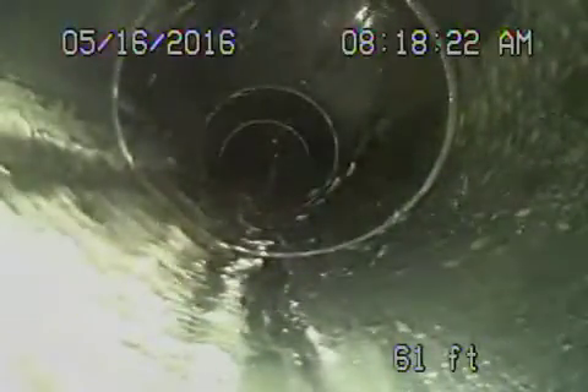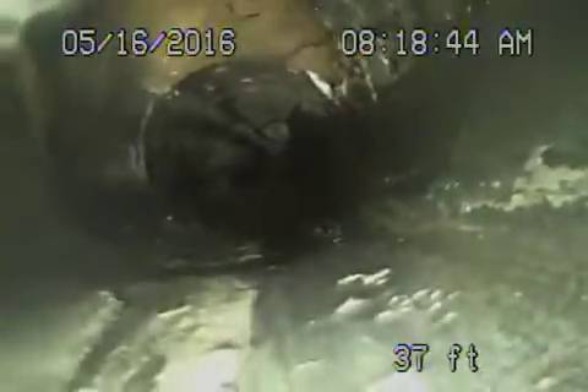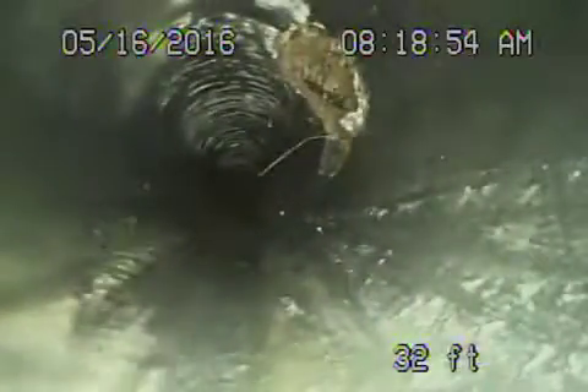That's the cleanout there in the yard. You can see there's a hole in the pipe here where the ABS plastic pipe is broken. You can see that's actual dirt underneath the concrete steps over here, and then we have another break in the line.